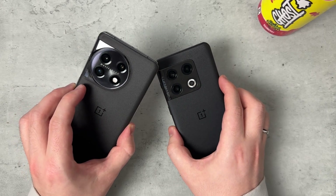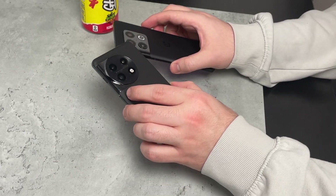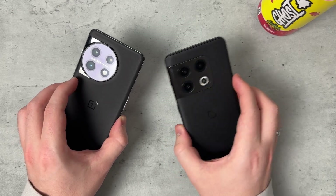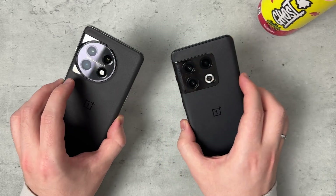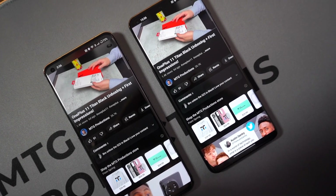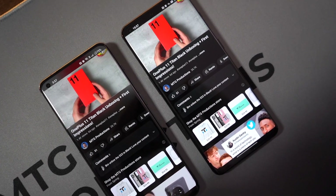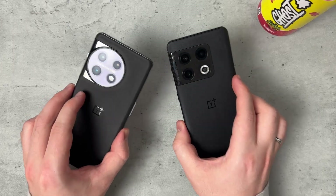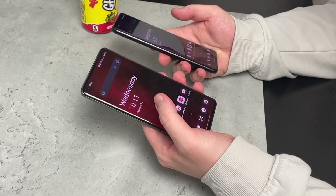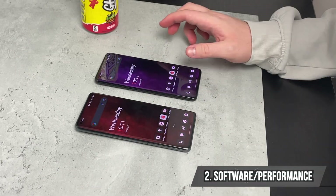Comparing design identity, the jump from 10 Pro to 11 is more similar than different — much like going from the 7 Pro to 8 Pro. The 9 Pro to 10 was slightly more different. I don't think we need a drastic design change to say there's a big improvement. The big improvements come internally, which is where I'm diving into next with software and performance.